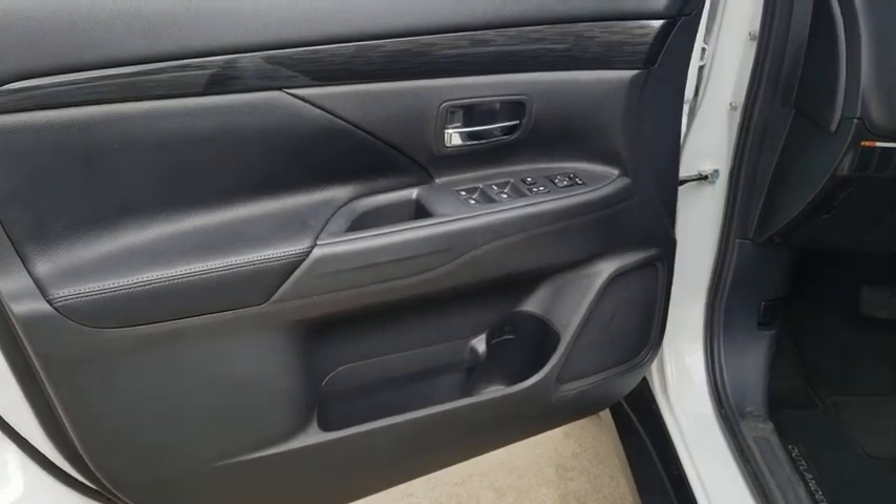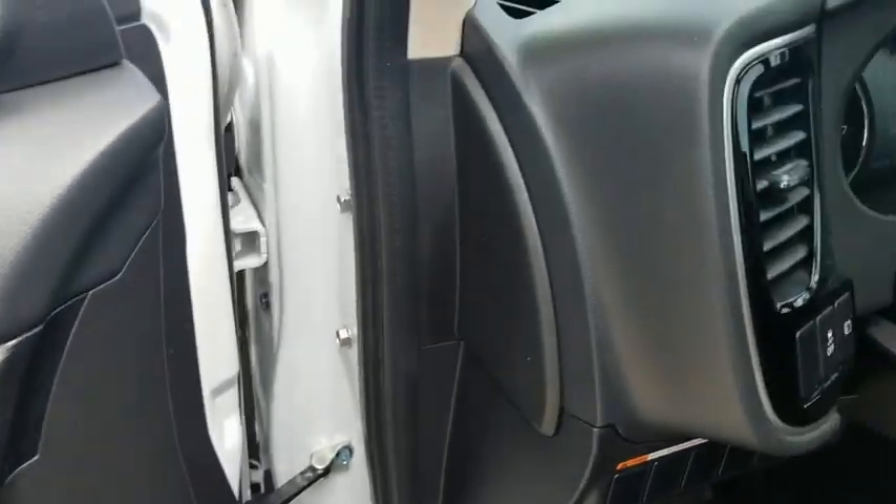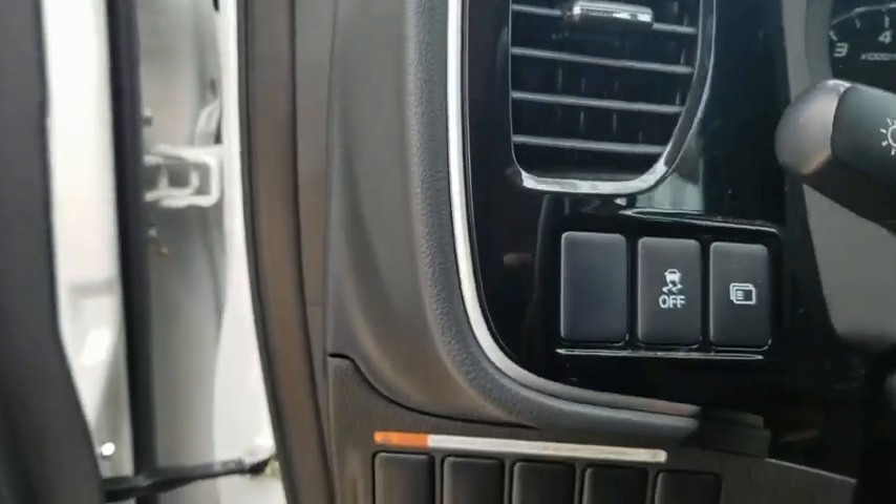Security system, power windows, fog lights, electronic stability control, trip computer, rear window defroster, heated front seat, overhead console.